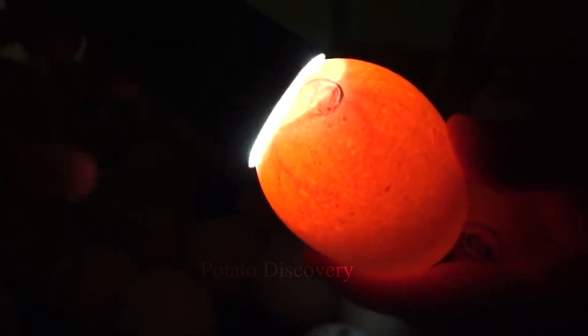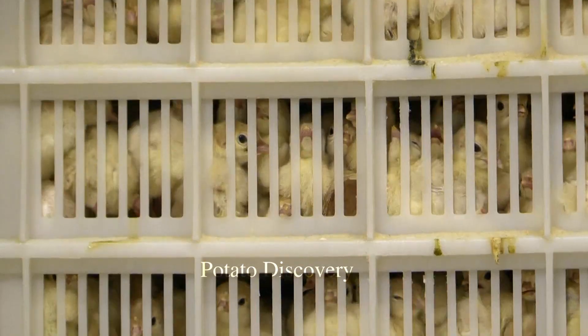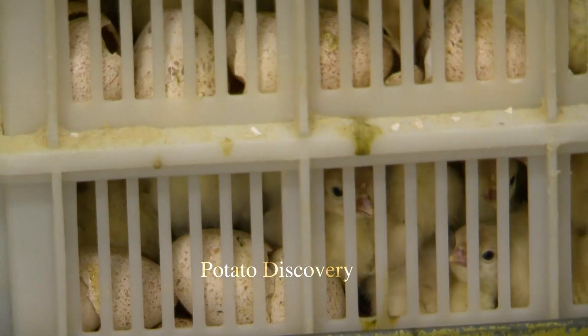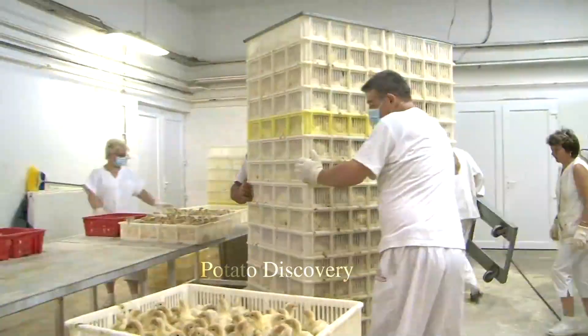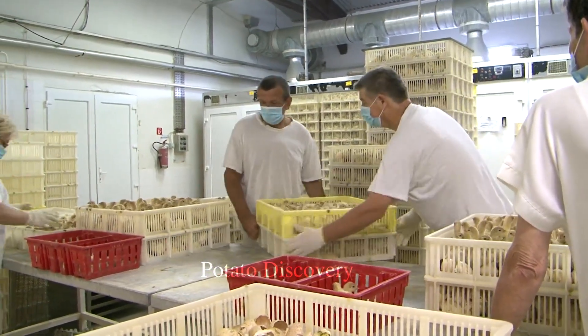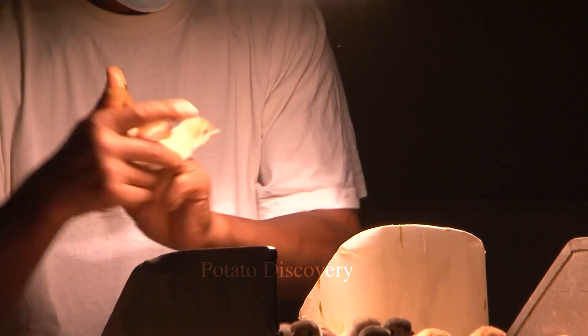The incubation period for turkey eggs is about 28 days, and the turkey eggs need to be incubated at the correct temperature and humidity. The incubation temperature of turkey eggs usually ranges from 37 to 38 degrees Celsius. Humidity is about 50 to 55 percent. Turkey eggs need to be rotated every day, usually three times a day, to ensure uniform development.